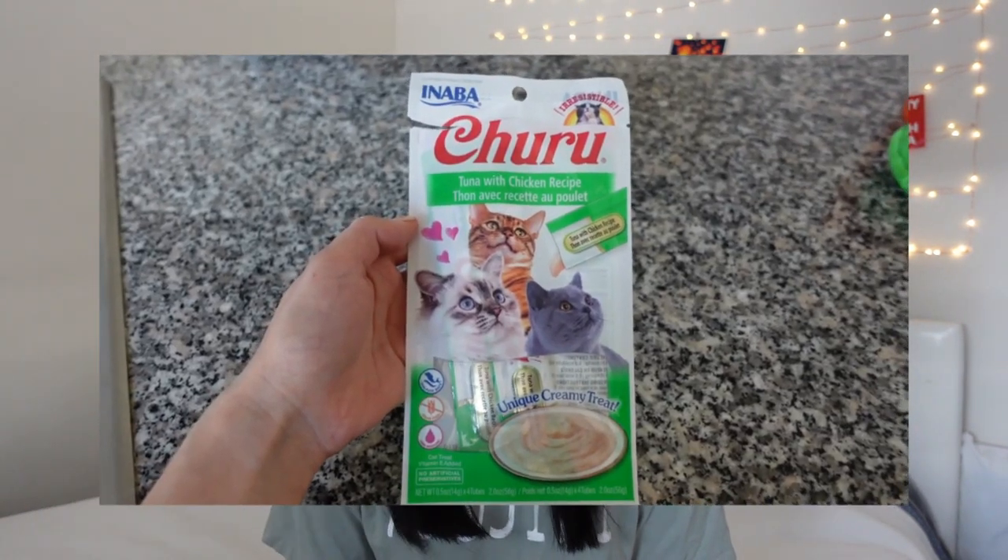I highly recommend — I always get the name wrong — it's called Inaba True Squeezable Treats. This treat is very digestible and very safe for kittens. I did try to feed Spike some freeze-dried salmon treats when he was a kitten because I read those are also safe, but his teeth weren't developed enough and he ended up choking on them and throwing them up. The Inaba True Treats have been working really well for us ever since he was a tiny kitten, and I'll link them down below if you're interested.